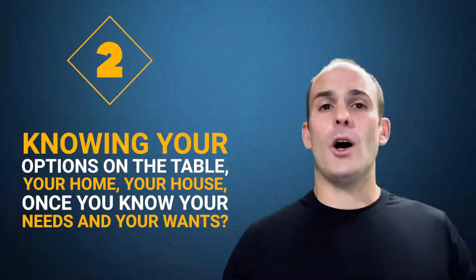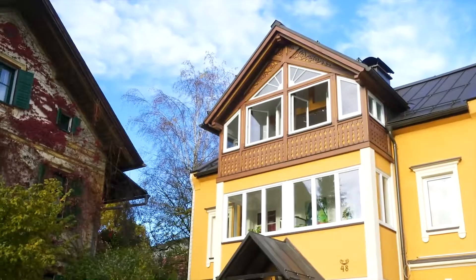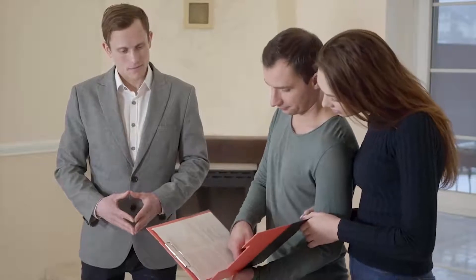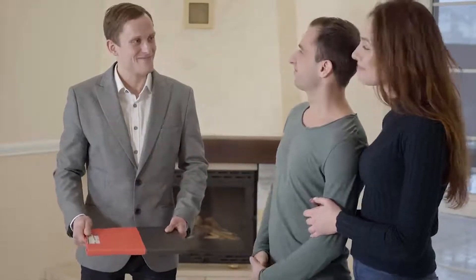Number two is really knowing your options on the type of home. Once you know your needs and wants, it gives you an idea of what you're looking for. So are you looking for a single detached house? Are you okay with a semi-detached, like a duplex where you have two homes side by side but still have your own yard? Or are you looking for a condo with communal entrance? Or would a townhouse suffice? If you need a hot tub, you'll probably need a townhouse, single family, or semi-detached. If you want a great workout space, maybe a condo is for you.